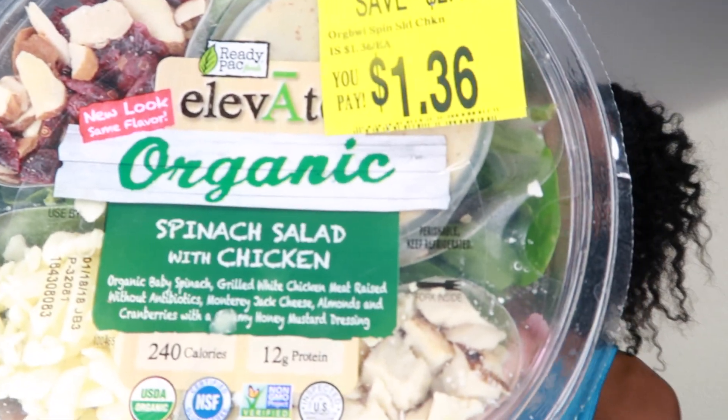Second, I have a spinach salad. This is usually like three dollars, maybe $2.99, but I got it for $1.36. This one is 240 calories and it has 12 grams of protein. I love this salad because it's spinach instead of lettuce, and it also has a light honey mustard dressing. It's only 240 calories — you can't beat that. My own meal preps are more than 240 calories.